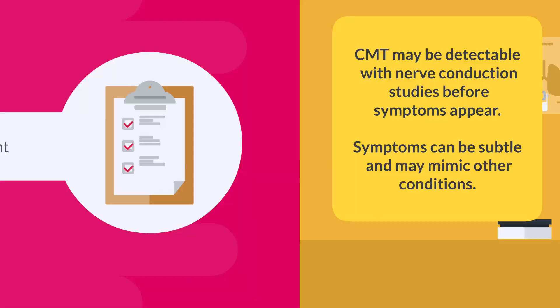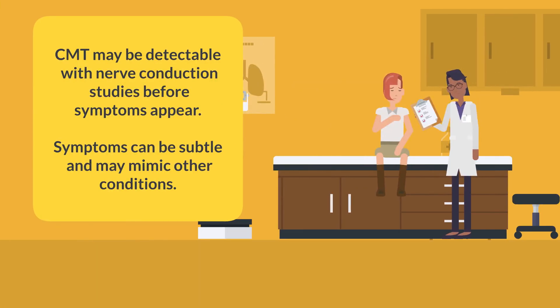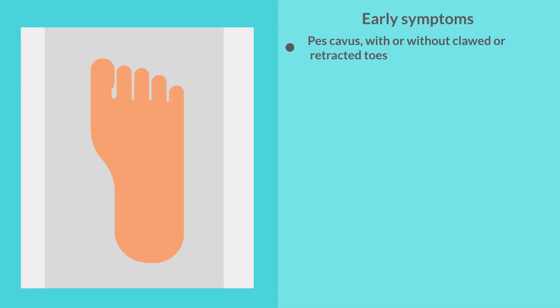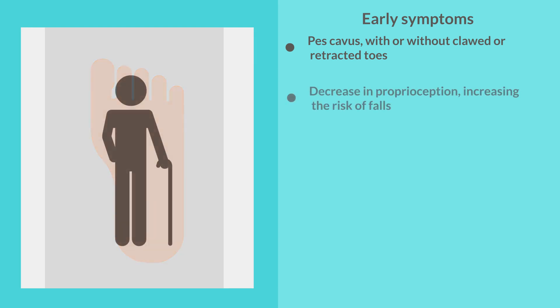Podiatry assessment. CMT may be detectable with nerve conduction studies before symptoms become apparent. When symptoms start, they can be subtle and mimic other conditions. CMT must be considered as a potential cause for unexplained neurological symptoms. Family history should always be considered, but remember that sometimes CMT can occur de novo. In the early stages, CMT may cause pain, a decrease in proprioception, increasing the risk of falls.